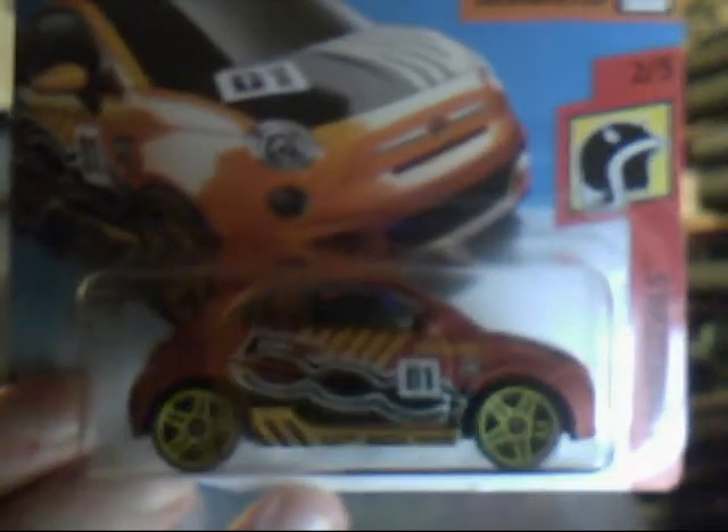Next we have the Fiat 500 — non-Treasure Hunt, thankfully, this time. I haven't seen the police version, or if I have seen it I never picked it up. But there is the Fiat 500. Pretty cool car, cool little model. I do like the new version of Fiat 500, and the new VW Beta as well — they did quite a good job on that.